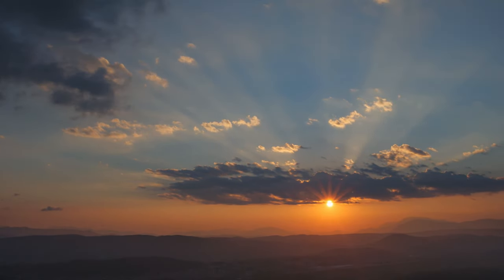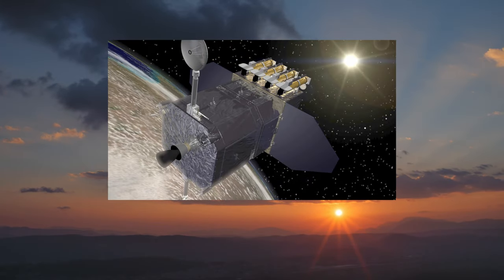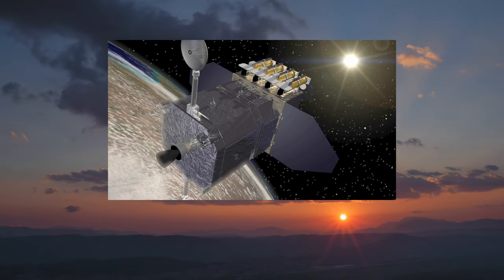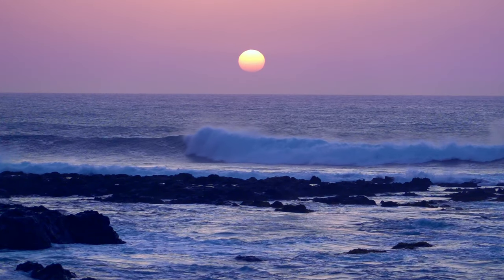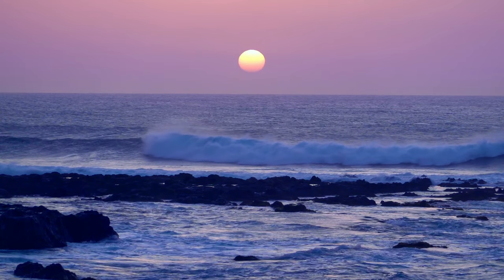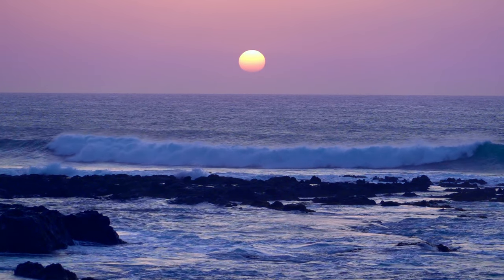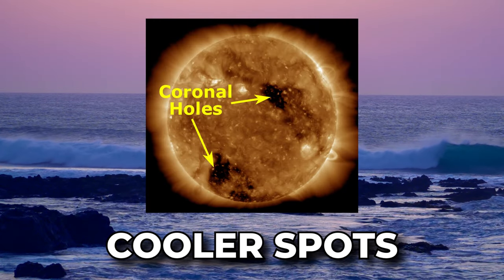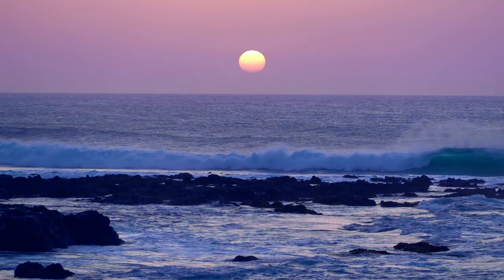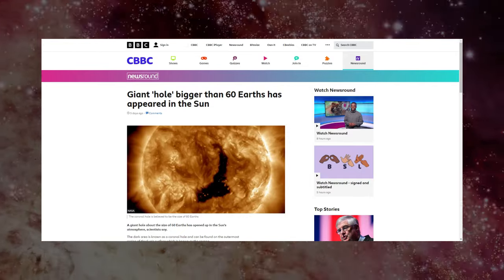When we mention coronal hole, we need to explain what that is first. This hole was captured by NASA's Solar Dynamics Observatory between 2nd and 4th of December. A coronal hole is a temporary region of relatively cool, less dense plasma in the solar corona where the sun's magnetic field extends into interplanetary space as an open field. It is a large region on the sun's surface which is less dense and cooler than its surroundings, and these holes appear when the sun's magnetic field is open to interplanetary space.